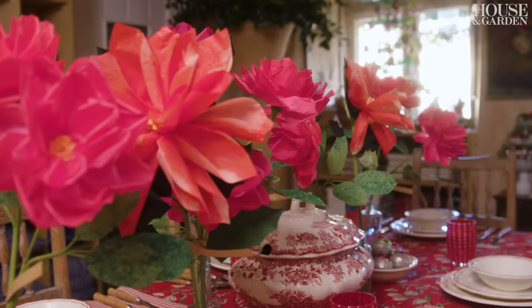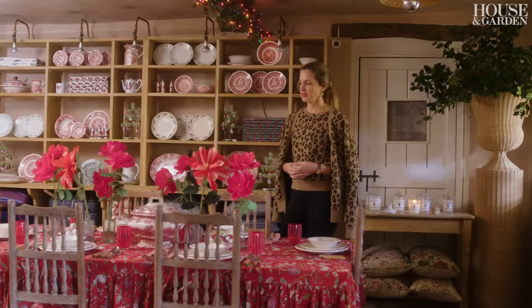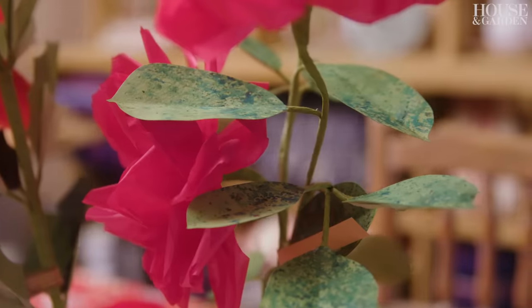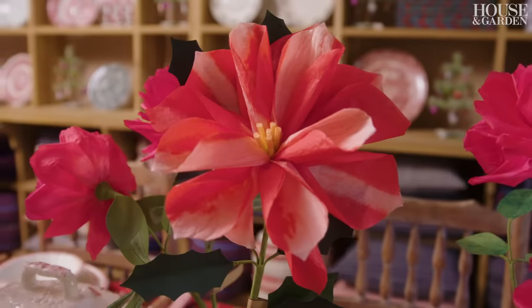Livia Chetty makes these incredible green vase paper flowers that we use all year round in the shop. We always curate according to the season, and my favorite one this year is the poinsettia.